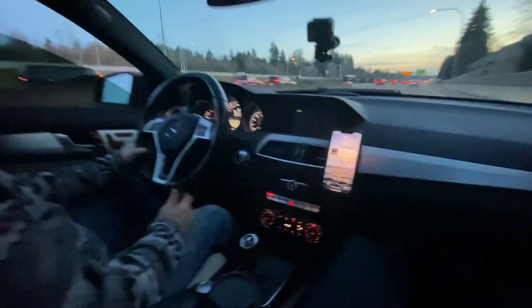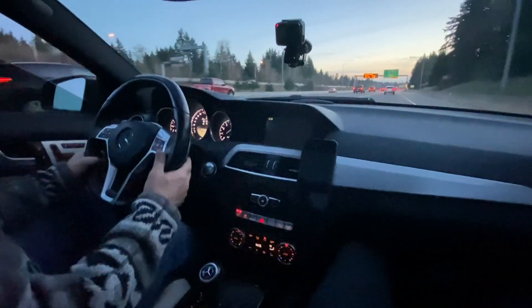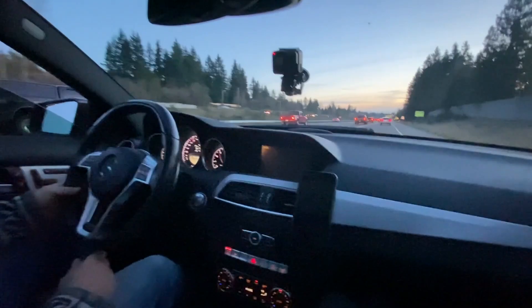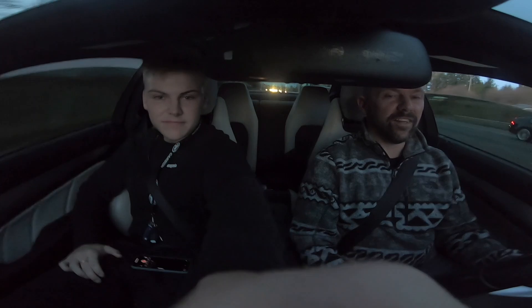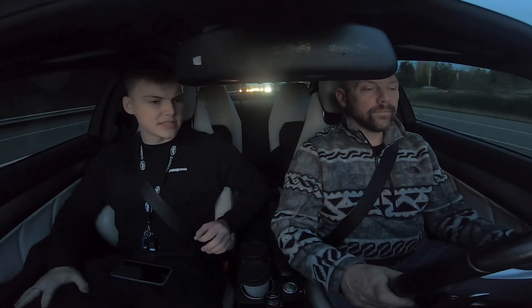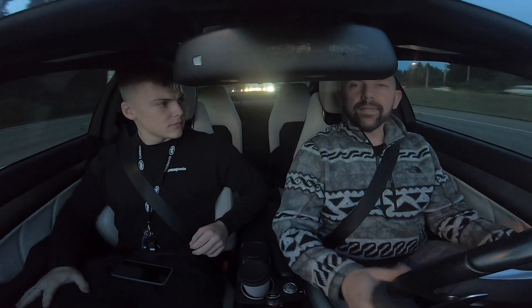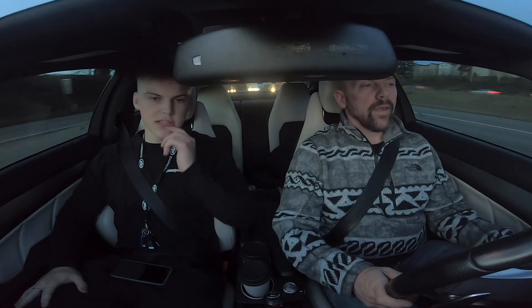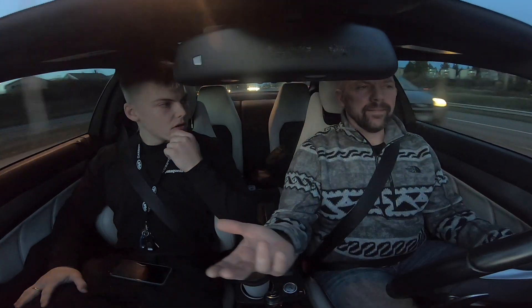Oh, listen to it. The backfires are crazy — it backfires more and it's cool. Okay, that's the hardest I've got on it, first time we got on it with the supercharger. This is a 6 psi pulley and they say that's around 580 wheel — 589 was what I saw on a similar car.